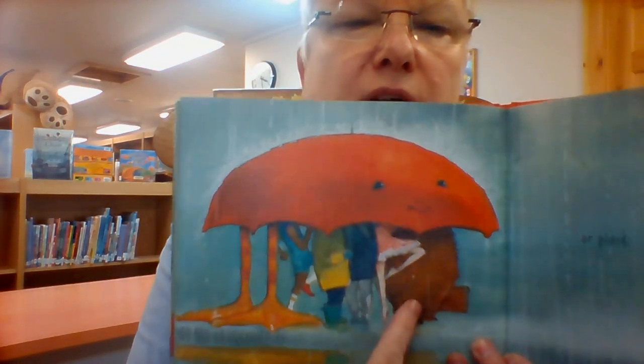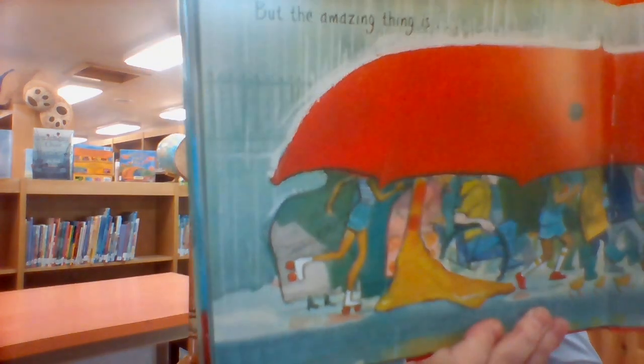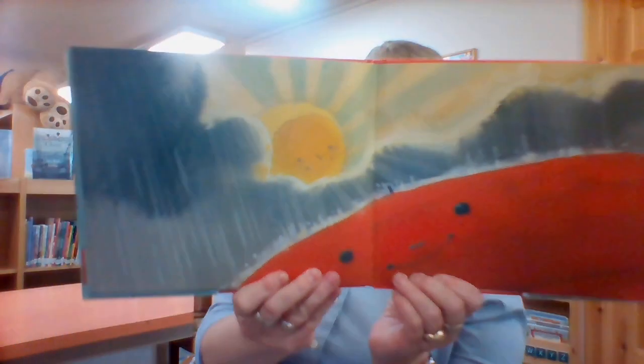It doesn't matter if you are tall, or hairy, or plaid — you can be tall and hairy. It doesn't matter how many legs you have. Some people worry there won't be enough room under the big umbrella. But the amazing thing is, there is. There is always room.